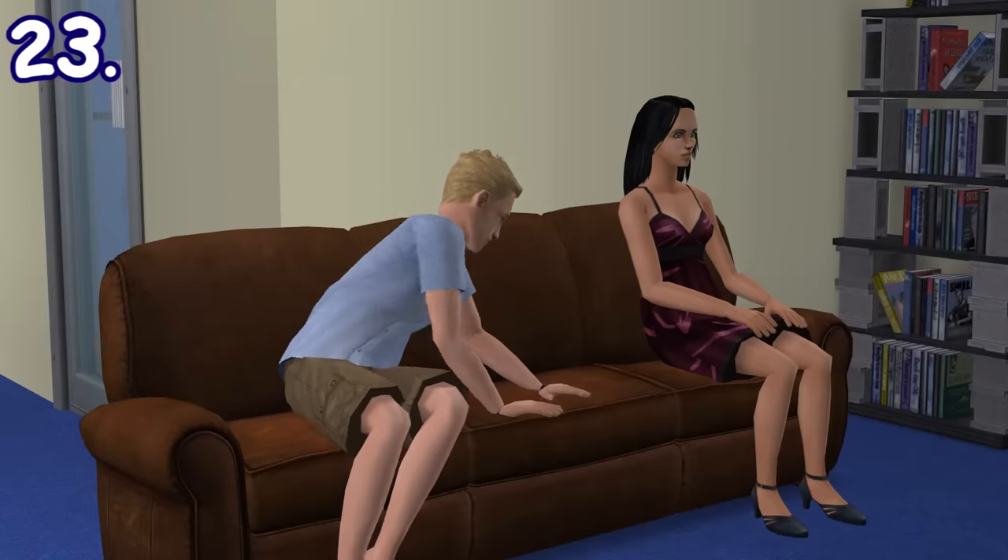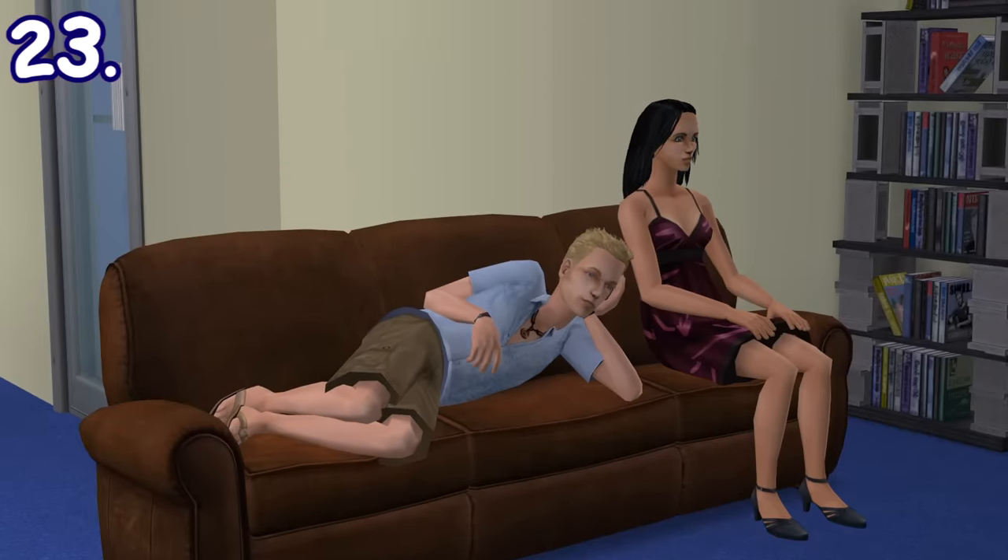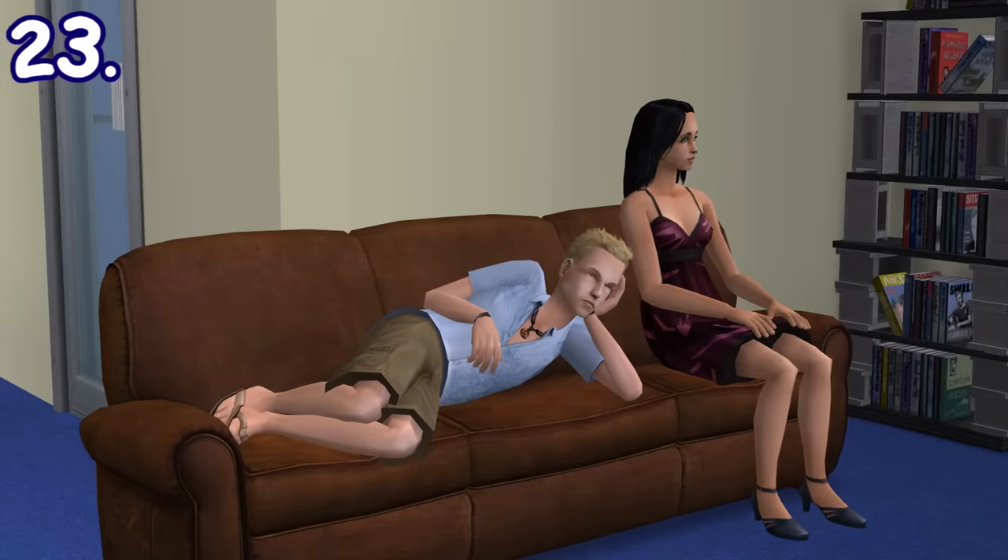Aside from napping and sitting, your sims could also lay down on their side on the sofa, and their comfort need will raise faster by doing this. I think this is the only sims game that knows how we actually watch TV in real life.